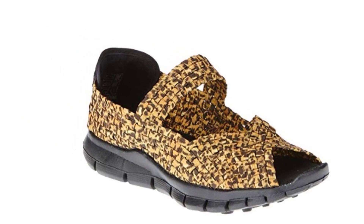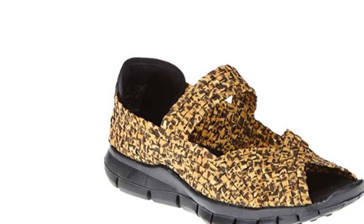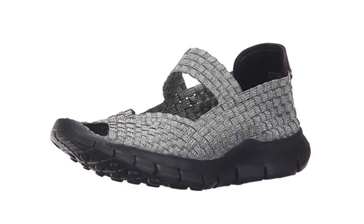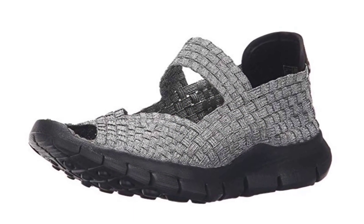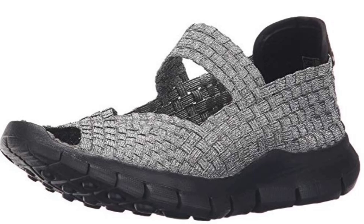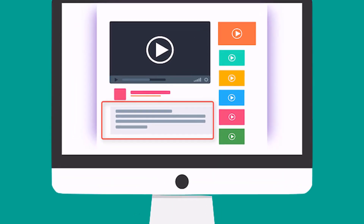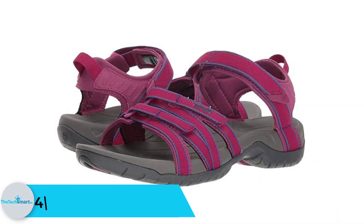The insole is made of memory foam which enhances the comfort and makes all your long walks free from sore and blisters. The collar is also designed with a soft fabric with carefully tailored seams, which makes it even more comfortable to wear. Bernie MEV also makes sure you have the style you want — they are available in many different colors and sizes. Check out the description for more information about this product and latest price.